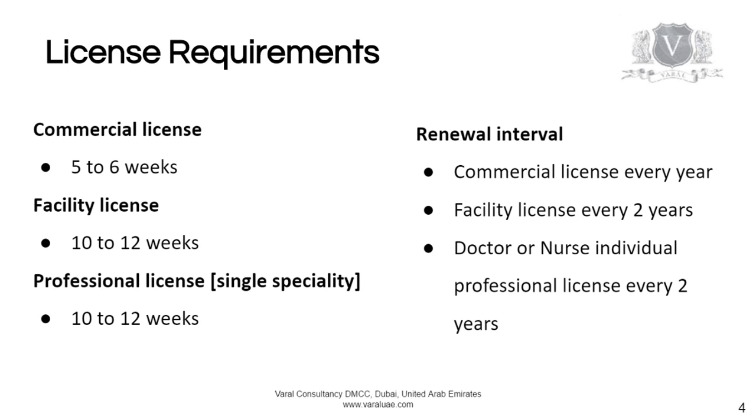When you set up your facility, you need to have the drawings approved — pre-approved — and then approved again after the fit out is complete.